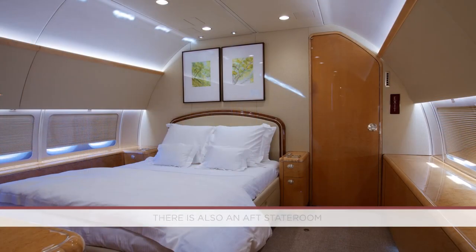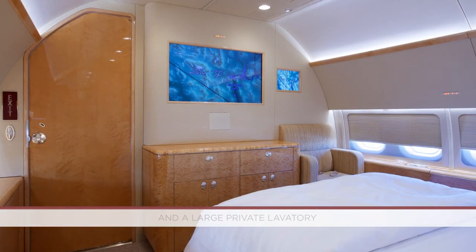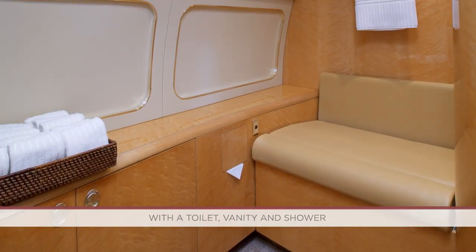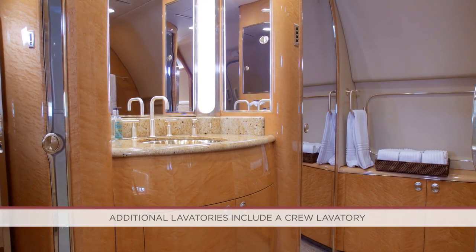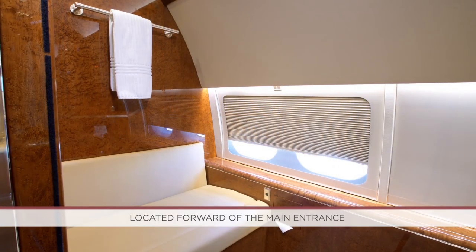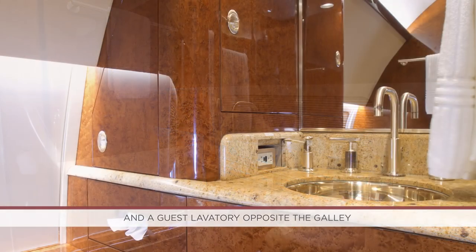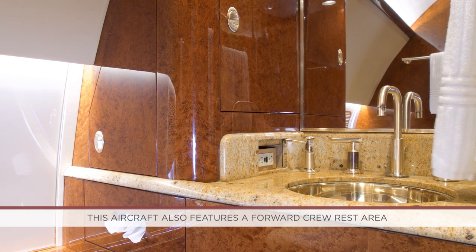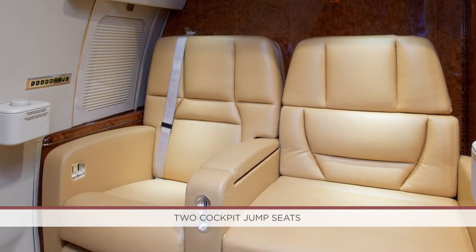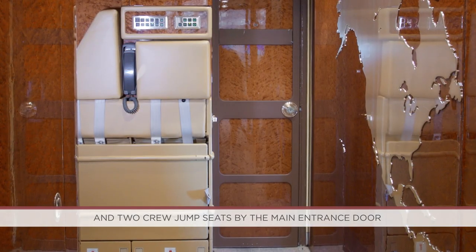There is also an aft stateroom featuring a queen-size bed, a closet and storage, and a large private lavatory with a toilet, vanity, and shower. Additional lavatories include a crew lavatory located forward of the main entrance, and a guest lavatory opposite the galley. This aircraft also features a forward crew rest area, two cockpit jump seats, and two crew jump seats by the main entrance door.